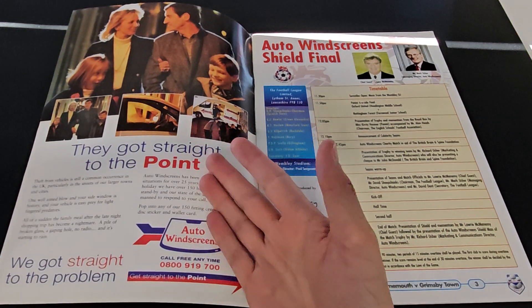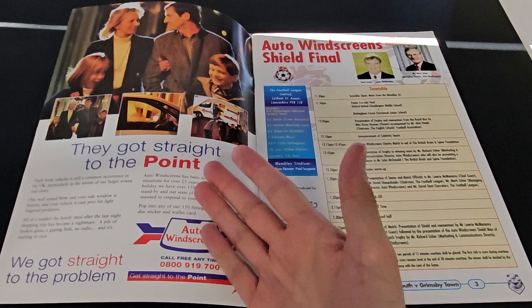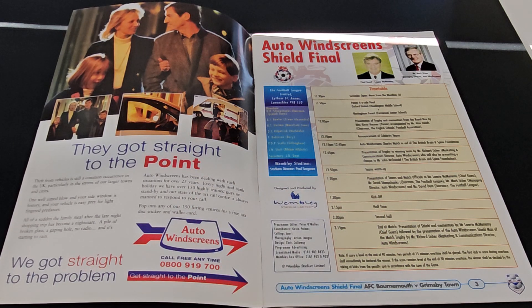Of course we're going to have it for Auto Windscreen, which is fair enough seeing as they're sponsoring the trophy. I don't know what happened to Auto Windscreen - are they still going? I know that at the time Auto Windscreen was like the place for glass repairs and that, because I thought they're big enough to sponsor this, they must be pretty big.